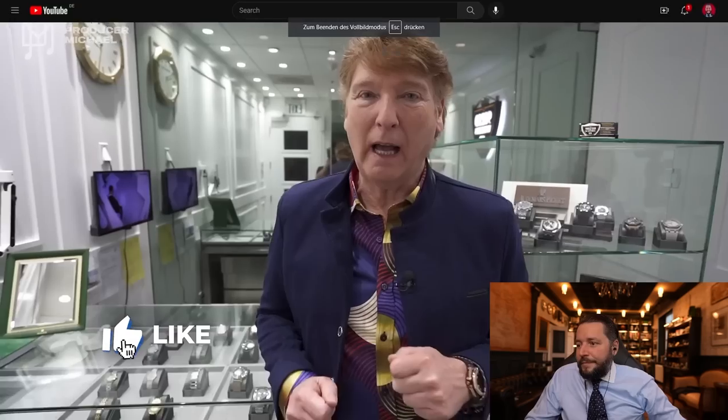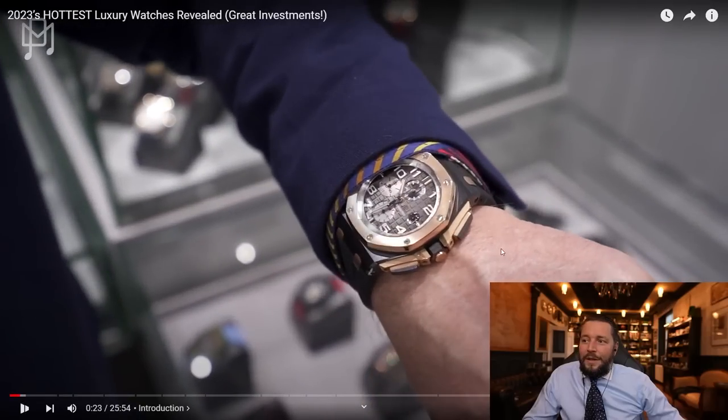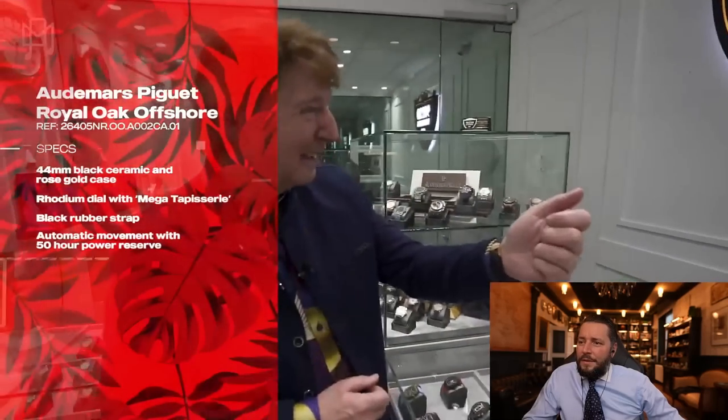We're looking at the hottest watches in the luxury business today. We are at 90210 Watches with Seth — yes, he's back. Good to see you, my friend. It is 10:30 in the morning. What watch is that? It's an AP Offshore, 44 millimeter ceramic and rose. Beautiful — just bought this, first time wearing it actually. Amazing.